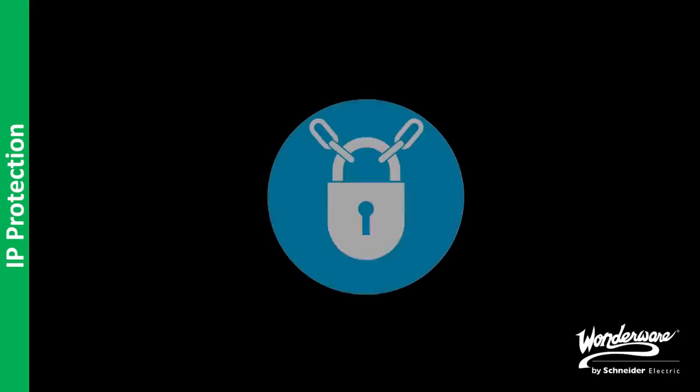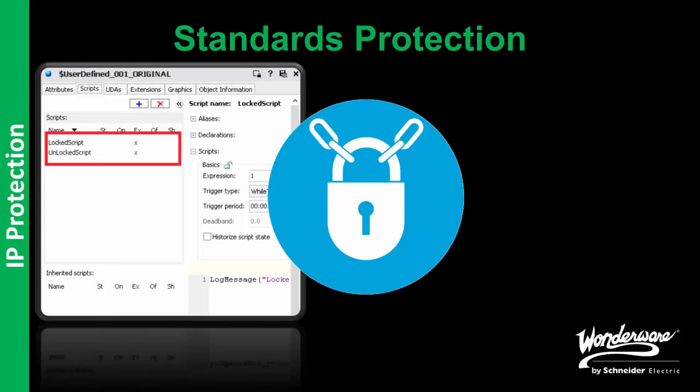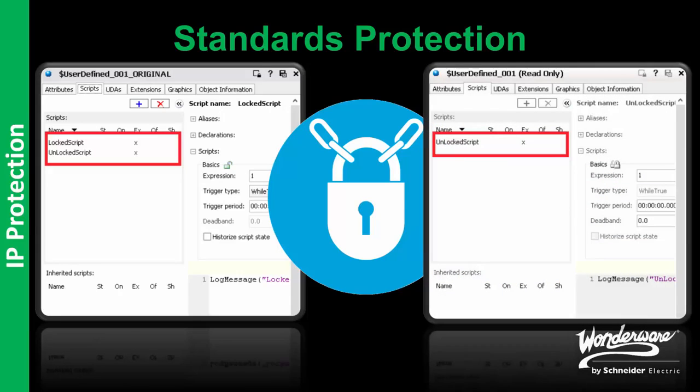Furthermore, we are also using this patch to complete functionality related to standards protection, specifically intellectual property protection. When we originally delivered standards protection functionality, we did not protect the scripts. As part of this release, we are completing that functionality. We are leveraging the protection of templates when you export a template as protected, such that if a specific script is locked, it will be exported as protected and you will not see the script in the destination galaxy when you import it as protected. All the functionality of the script will still be there, but it will be hidden from the destination user.